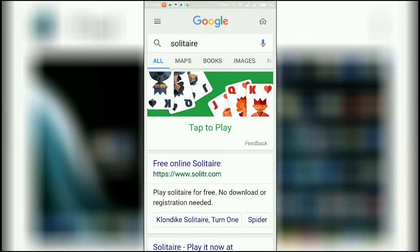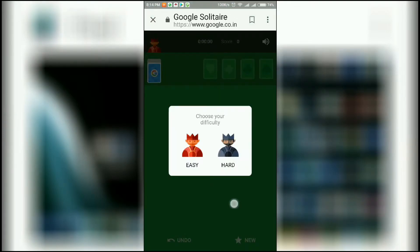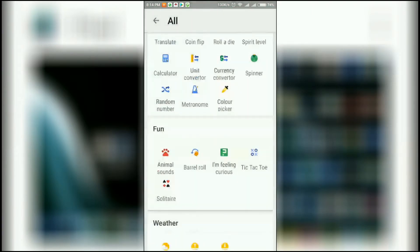Now let us try Solitaire — and the solitaire game starts. I don't want to waste too much time playing these games, so I'll quickly tell you about all the other things the Google app can do.